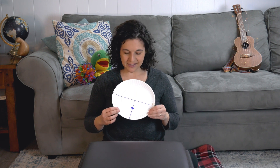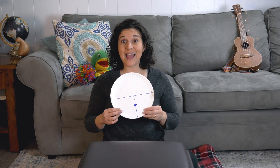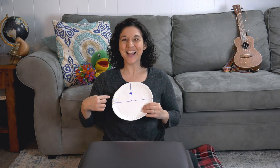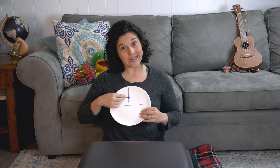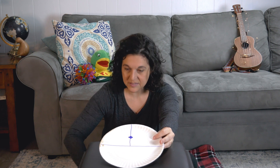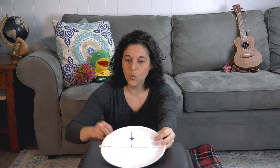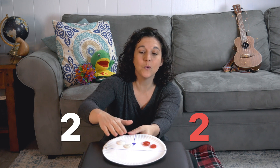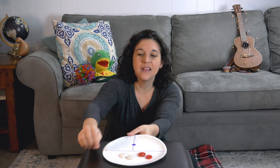Another thing I like to do when working on early math skills is to make an adding plate. Ask your grown-up to help you make an adding plate. This is just a paper plate with a line and a plus sign for adding. I'm going to put two white buttons over here and two red buttons over here: one, two, plus one, two. And then I just move them all down into the equal side: one, two, three, four. Isn't that fun?